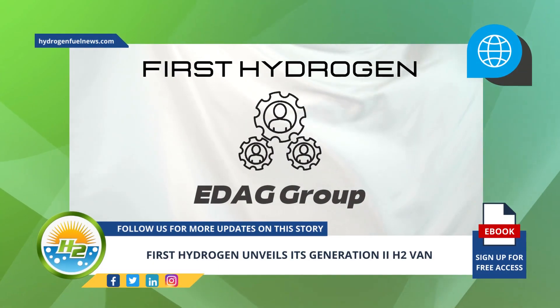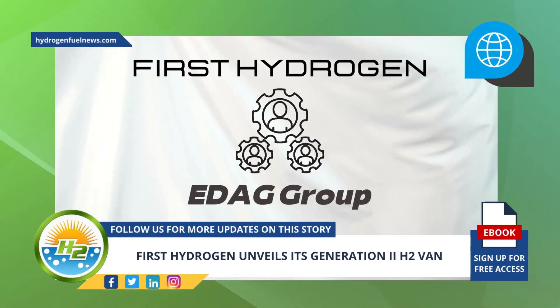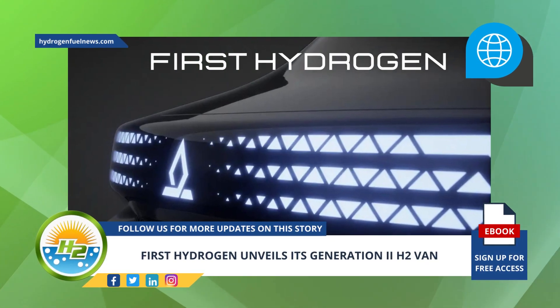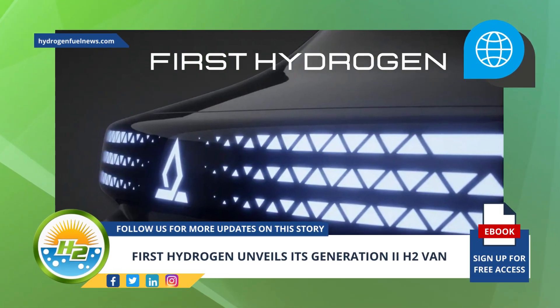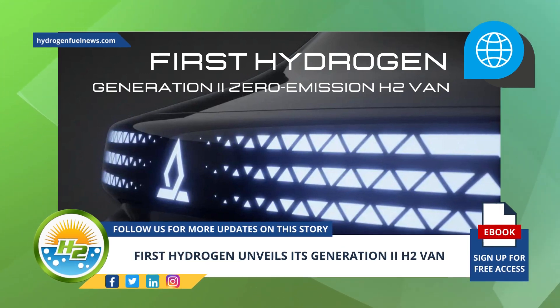The company released a number of teaser images in collaboration with EDAG Group. Automotive and energy development company First Hydrogen has unveiled the first images of its new generation 2 zero-emission H2 van.